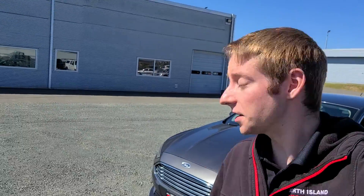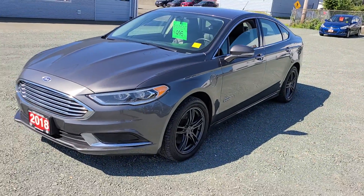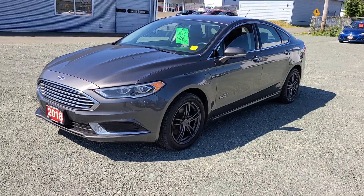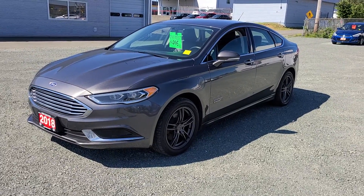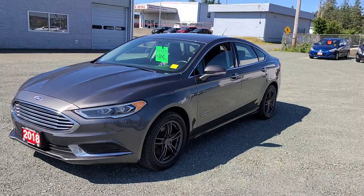Hi Kelsey, this is Colton with North Island Nissan, and behind me I have our 2018 Ford Fusion Hybrid that you sent in the inquiry on. This is a plug-in hybrid, so it can drive on both full electric as well as gasoline, or a little bit of a mix of both to get the most out of your fuel tank.